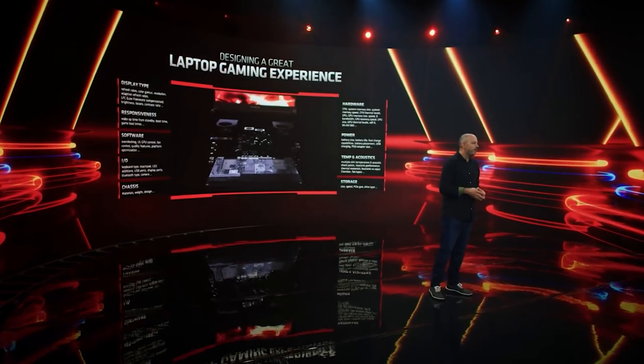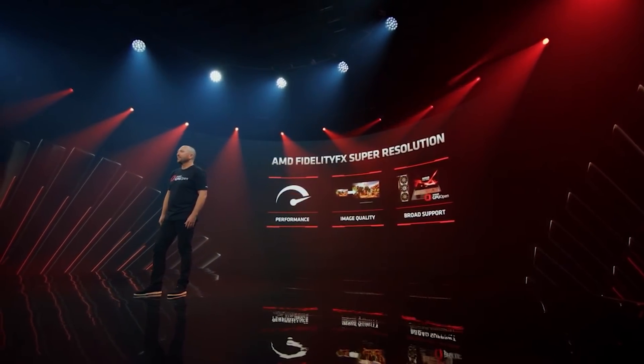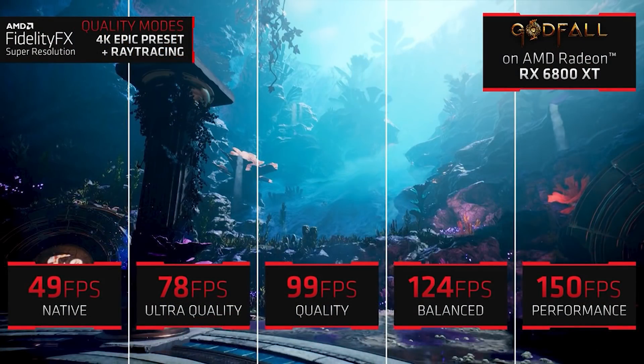Let's move on to AMD's FSR technology. I kind of leaked some of this yesterday, but AMD have provided a bit more detail. They've now made public the slide I mentioned I had access to, along with a couple of other slides. The most interesting thing is the numbers — 150 for performance mode, while native is 49 FPS, which is a three times increase. Other quality settings obviously have different performance metrics.